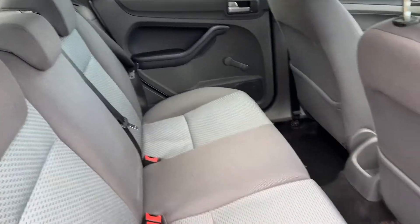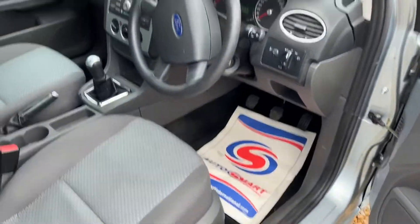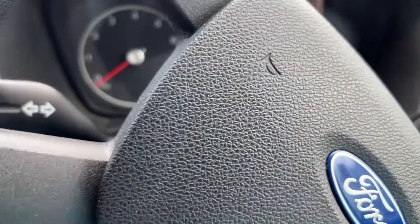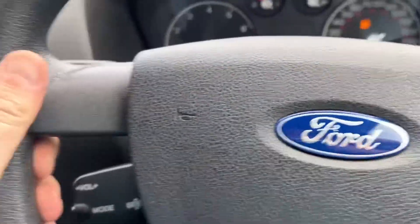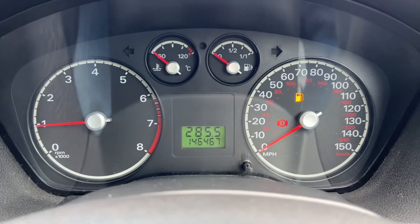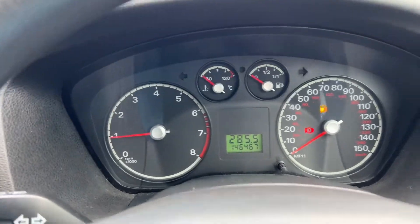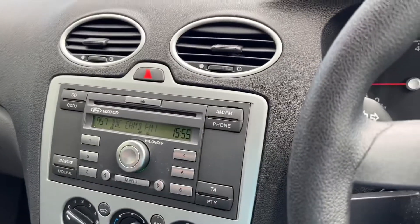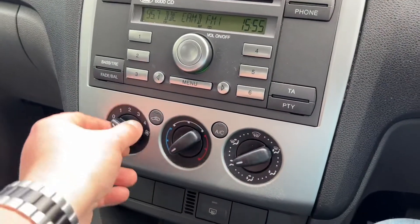Absolutely immaculate car inside. I literally just had a quick wash on this one. Electric windows and mirrors, height-adjustable driver seat. The mileage reads 146,467. That red light is just your handbrake, and then it says put some fuel in. Audio control unit down there — you've got a CD, FM, AM radio. 12-volt charger, decent-sized cup holders, and aircon that is icicles. Love a bit of aircon.